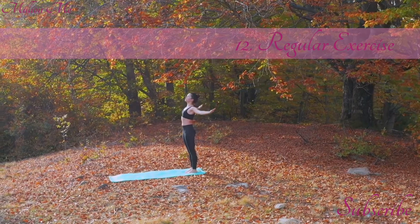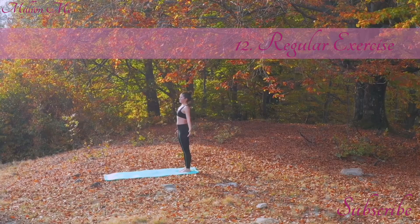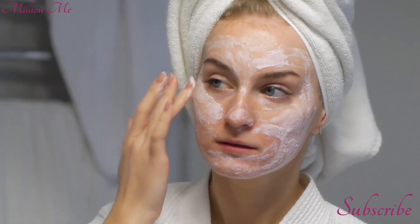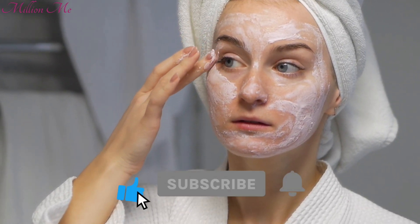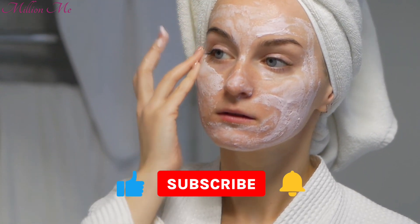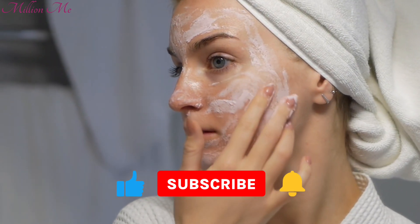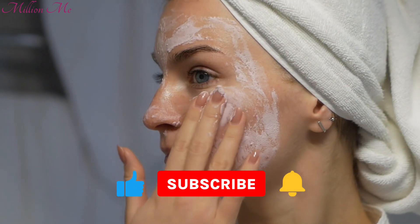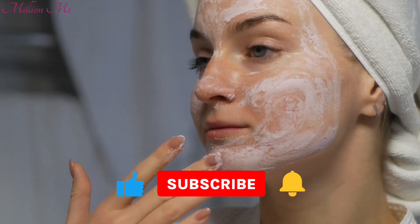By incorporating these steps into your daily routine, you can naturally boost your collagen levels, supporting overall skin health and vitality. What are your favorite ways to boost collagen naturally? Share your tips in the comments below. If you found this video helpful, please give it a thumbs up and consider subscribing to my channel for more health and skincare tips. Don't forget to hit the bell icon to get notified whenever I post a new video. Thank you so much for watching — I appreciate your support. Stay healthy, stay radiant, and I will see you in the next video.